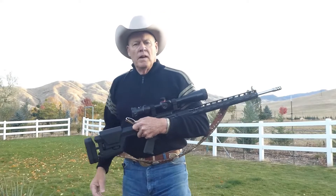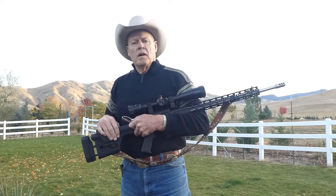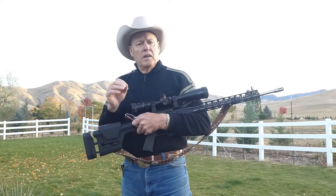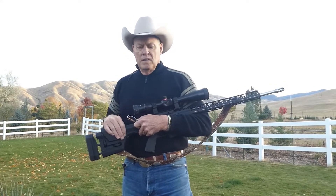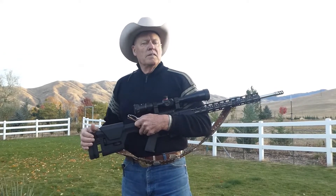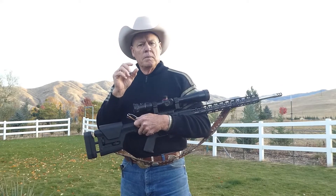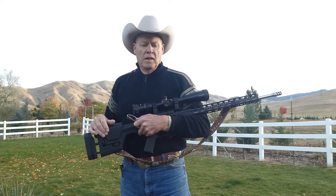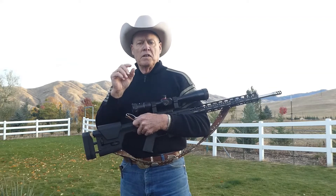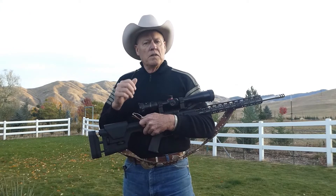Well folks, I'm back from the hunt and the final test of the terminal energy of the six millimeter ARC is now complete. I put together a montage of the hunt including the topography, the mountains, etc. Pay particular attention to the part where I show a hanging carcass and show you what damage the six millimeter ARC did. I hope you enjoy this video.